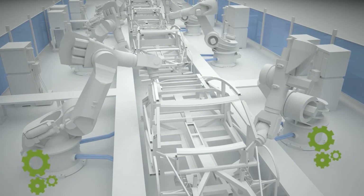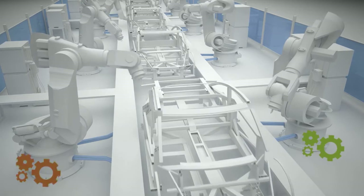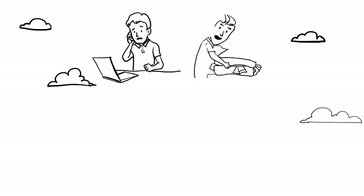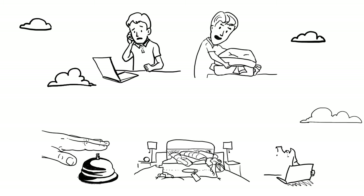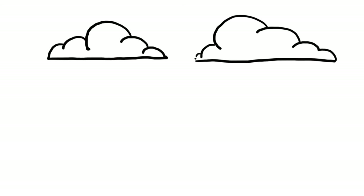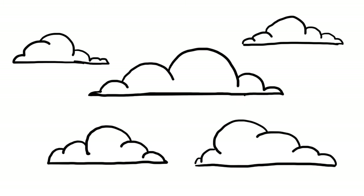Successful industrial automation relies on equipment performing as programmed. But when things go wrong, you get the call, you pack the bags, you hop the flight, you check in and unpack the bags, and then finally you get to work. In other words, a lot of time, money, and travel miles are wasted addressing the problem. But is there a better way?